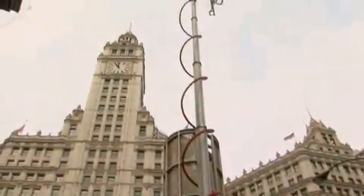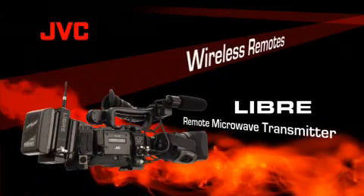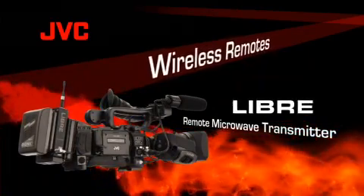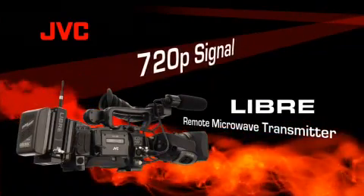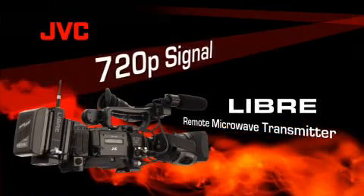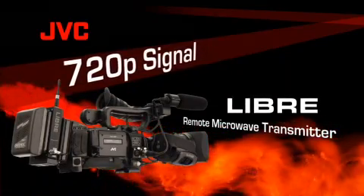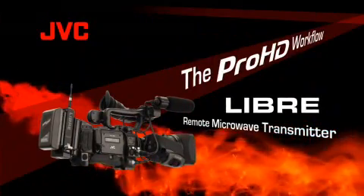Live remotes are a key part of any newscast. With our Pro HD Libre package, you can now do them without cabling. 'Libre' means freedom — its remote microwave transmitter lets you send a full 720p native HD broadcast signal back to the news van and go live to air with breaking news. The complete Libre package — camera, lens, and microwave — is available for under thirty thousand dollars.